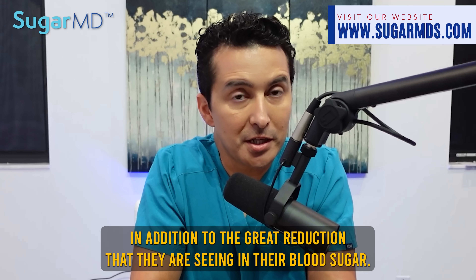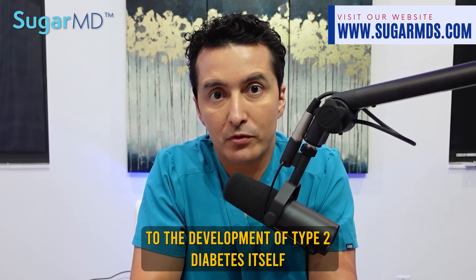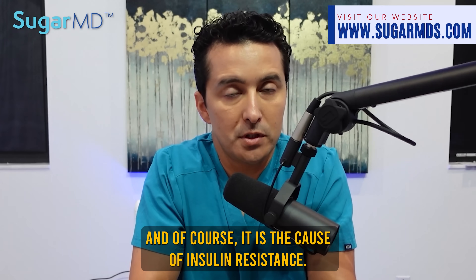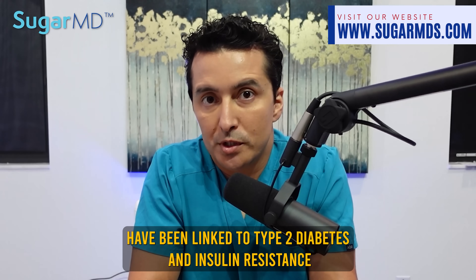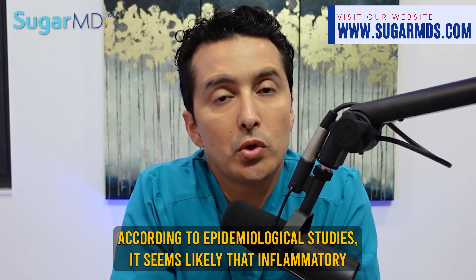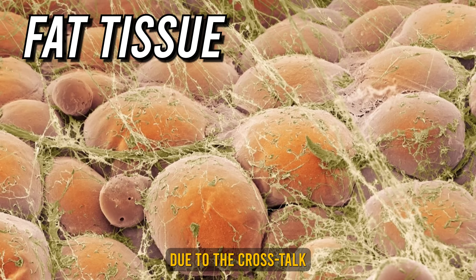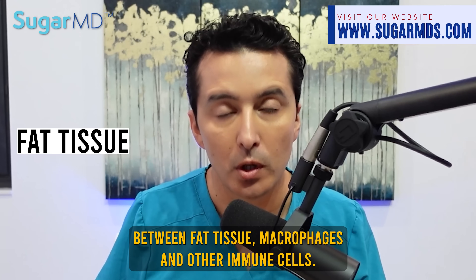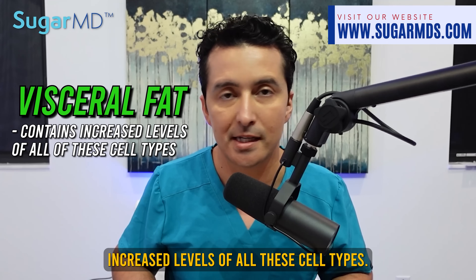Regarding type 2 diabetes, there are still many aspects of inflammation that are unknown to us. The inflammatory process almost certainly contributes to the development of type 2 diabetes itself, and of course it is the cause of insulin resistance. Insulin resistance is made worse when blood sugar levels are allowed to remain unchecked. Inflammatory biomarkers have been linked to type 2 diabetes and insulin resistance and its complications. According to epidemiological studies, it seems likely that inflammatory biomarkers are produced in fat tissue due to crosstalk between fat tissue, macrophages, and other immune cells. They are found mostly around the fat because increased visceral fat contains increased levels of all these cell types.